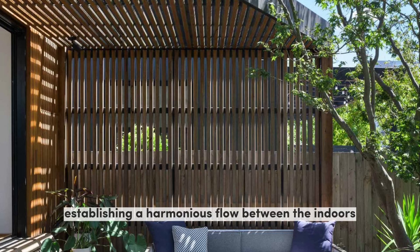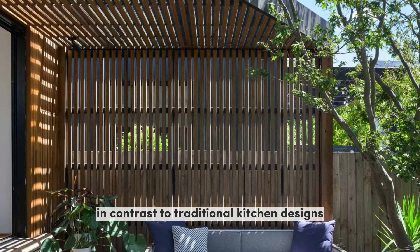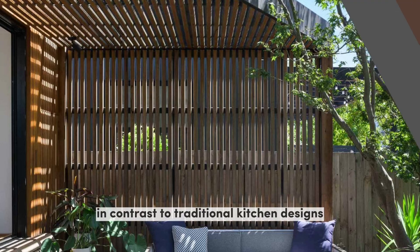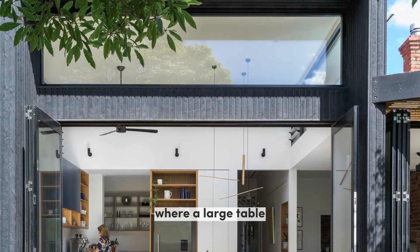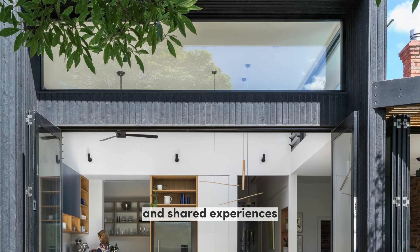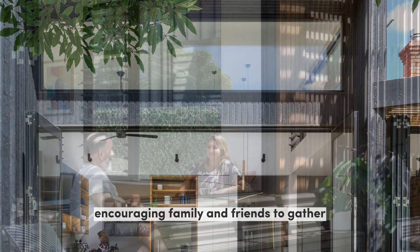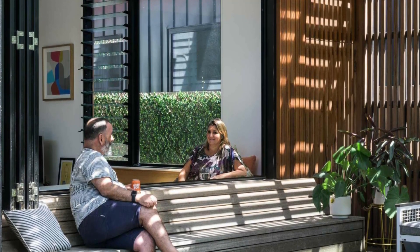In contrast to traditional kitchen designs, the homeowners desired a country kitchen aesthetic where a large table becomes the focal point for food preparation and shared experiences. The absence of a conventional island allows for a more communal atmosphere, encouraging family and friends to gather and participate in culinary activities.